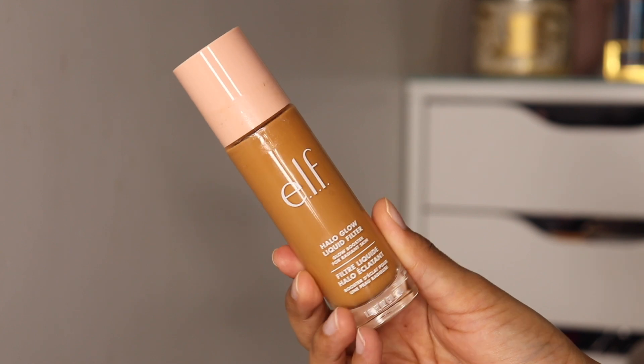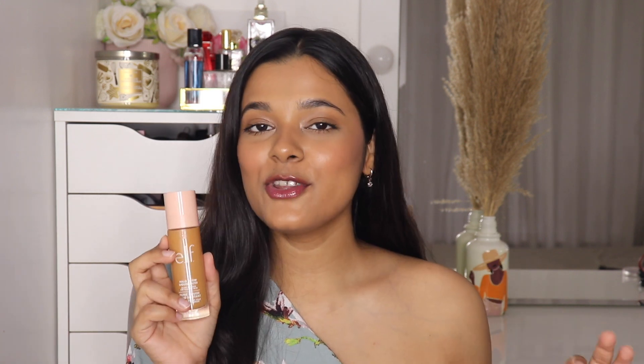Another product, again by ELF — and this video is not sponsored by ELF by the way, I just happened to try a lot of products from this brand. This is their Halo Glow Liquid Filter, which finally launched in India. I cannot even tell you guys how much I've been waiting for this because I always wanted to buy the Charlotte Tilbury Hollywood Flawless Filter, but that product is so expensive. This is an exact dupe of that product, so I was waiting for this launch. I bought the shade Medium Tan which is a little too dark for me, but underneath foundation you cannot even tell the difference.